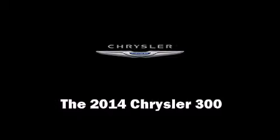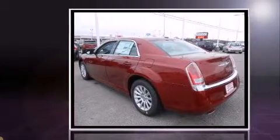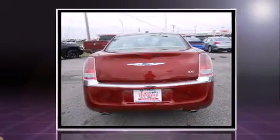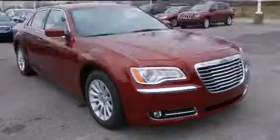The 2014 Chrysler 300 — this four-door, five-passenger sedan leads among competitors in its segment. Under the hood you'll find a six-cylinder engine with more than 270 horsepower, providing a spirited yet composed ride and drive.